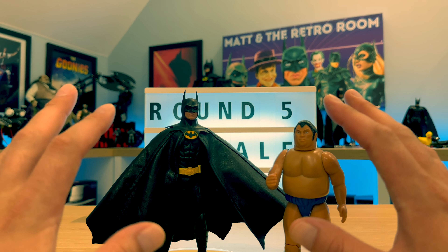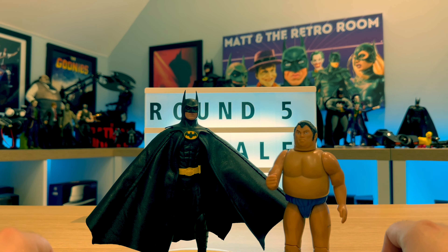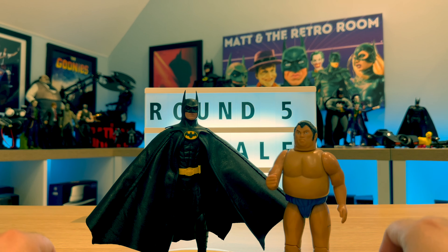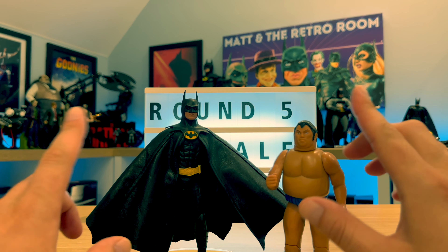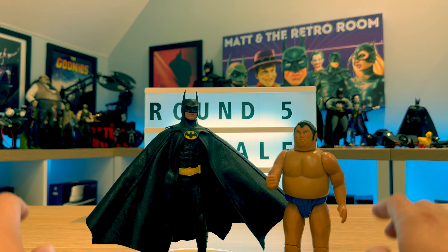That is it for this — just a bit of fun while I'm rearranging the Retro Room. Who is the best of the mighty Keaton figures out of these six? What do you reckon? Do you think I was fair in my decision making? Would you swap things around? Are you pleased that the Mezco Batman won? Why not let me know in the comments?